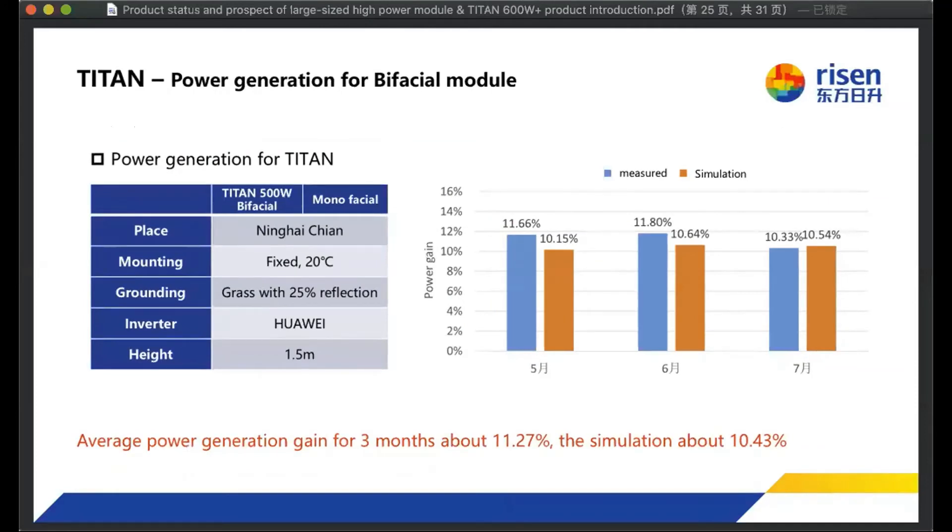We also did some real power plant power generation testing of our Titan module. The blue column shows real power generation and the yellow column shows simulation. Because our Titan module has been in mass production since March of this year, we installed some test plants in China. The real power generation of the bifacial module compared with the monofacial module was 11 percent higher.